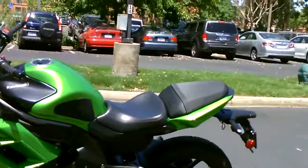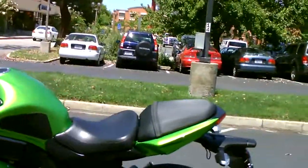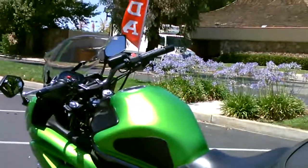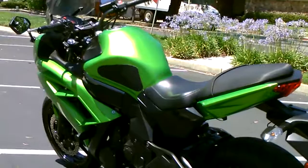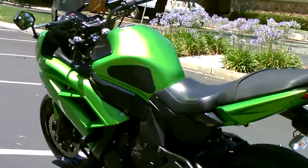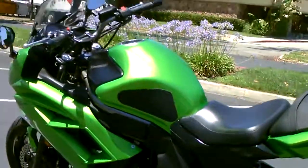This one also has a Corbin seat on it, and it has handlebar risers to raise the handlebars about an inch to an inch and a half to make it more comfortable. And those tank pads to protect the tank and grip with your knees.